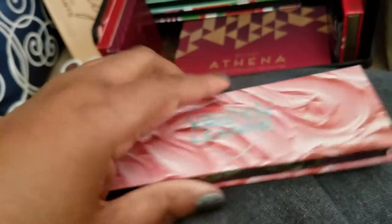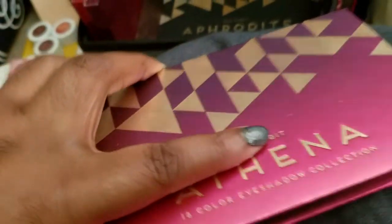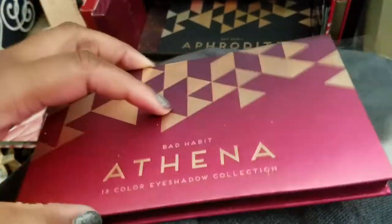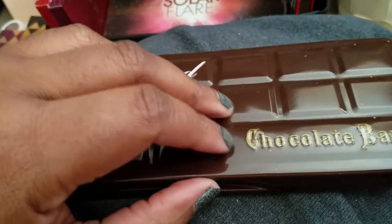The Kristen Leann x Urban Decay collab Daydream eyeshadow — it's pretty basic and I don't know what I'd do with those colors. Some dupes from Shop Hush for the Huda Beauty Desert Dusk Rose Gold palette — one is brand new.